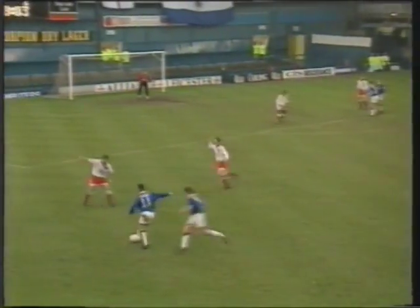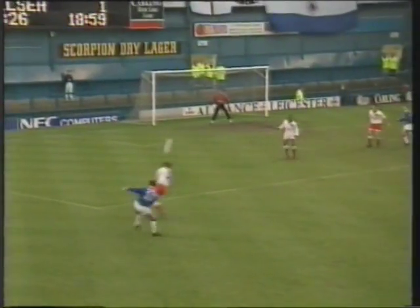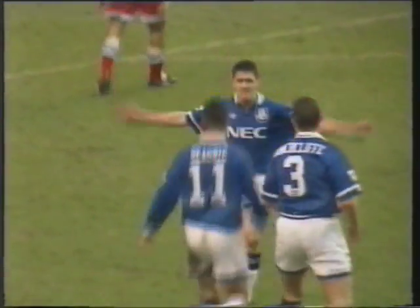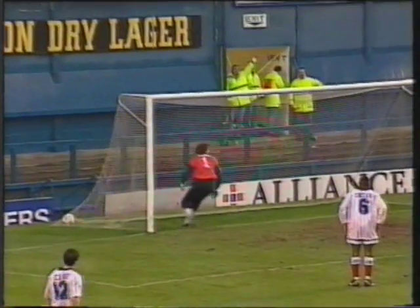Hinchcliffe. Hinchcliffe makes the overlap. Egre decides to try on his own, clips it in. Oh, that was a brilliant header — Paul Rideout! The ball took the slightest deflection in the air, but Rideout's header was absolutely perfect. There's the cross coming in, Paul Rideout rises and plants the ball firmly.